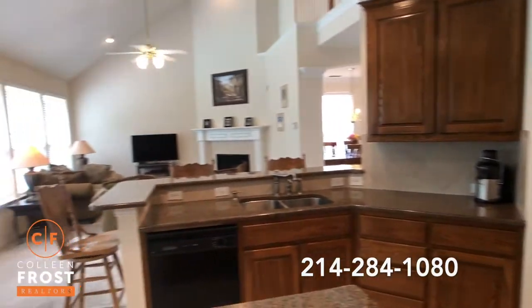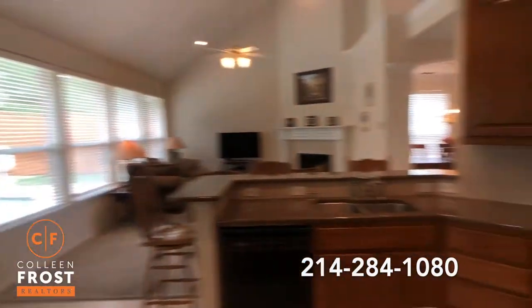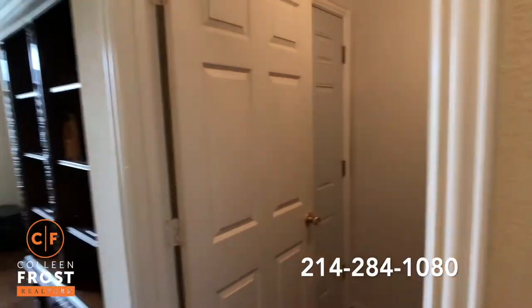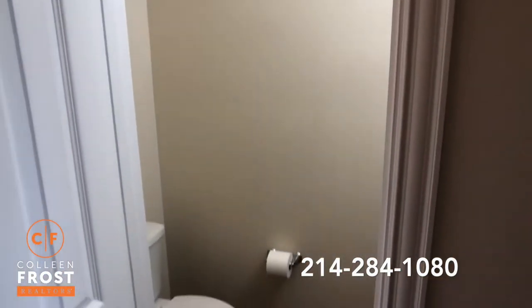Let's take a look back at our family room — beautiful hardwood floors that lead down to the utility room, the home office, and the half-guest bath.